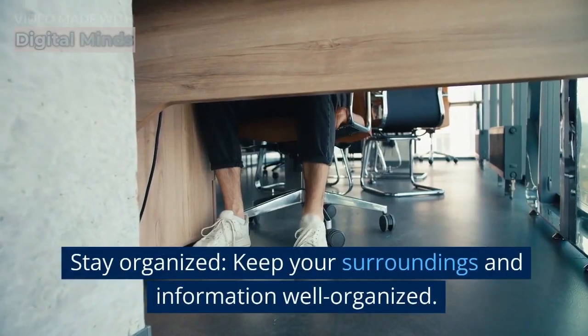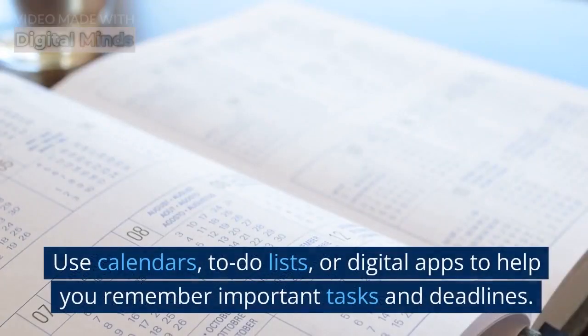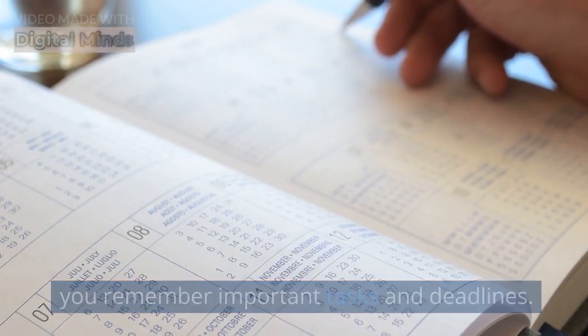Stay organized. Keep your surroundings and information well organized. Use calendars, to-do lists, or digital apps to help you remember important tasks and deadlines.